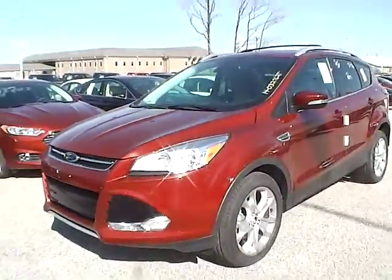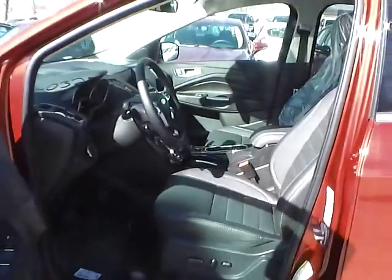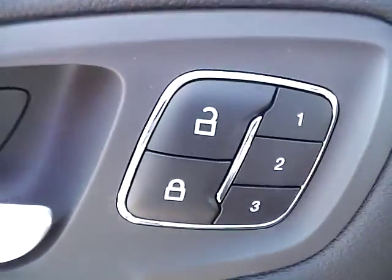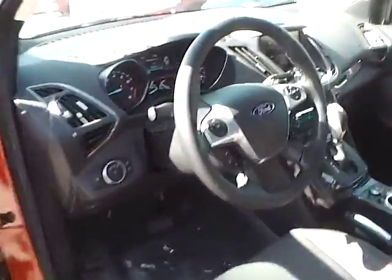So let's take a look at the interior of the vehicle. Inside we have charcoal black leather seating with power driver seat. We also have power windows, power mirrors, power door locks, and memory driver seat.